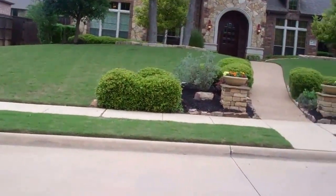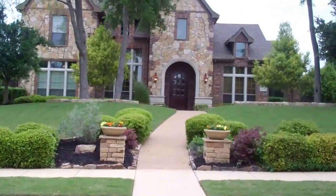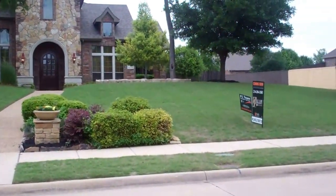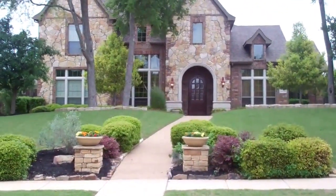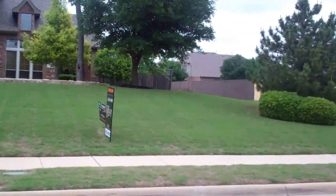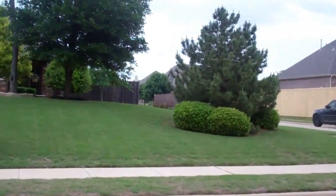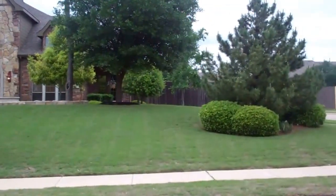Good afternoon everyone. It's Colleen Frost and look what I have behind me. Our newest exquisite luxury property located at 603 Mockingbird, and we are in the Aviary subdivision in Murphy, Texas, feeding to Plano Independent School Districts. We feed to Bogus Elementary, Murphy Middle School, McMillan High School, and Plano East Senior High.